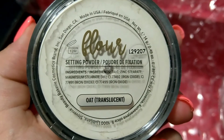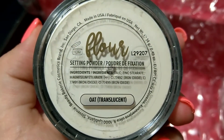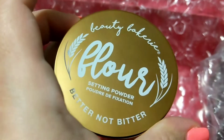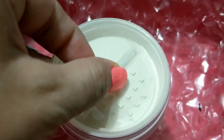It will noticeably blur your pores and soften your complexion, leaving you a beautiful matte finish — and I'm all into that matte look without looking cakey. Let's open this up. Here is the Flour Setting Powder in Oat Translucent — it contains talc, which I know a lot of people don't like, but it'll be interesting to see.